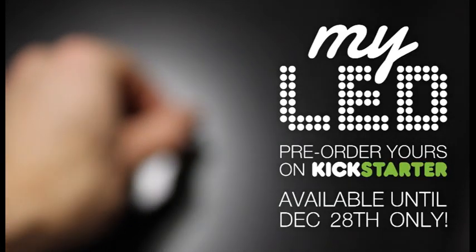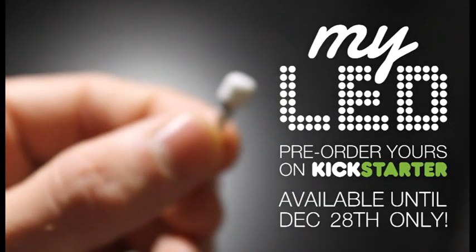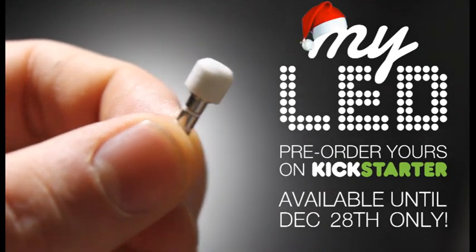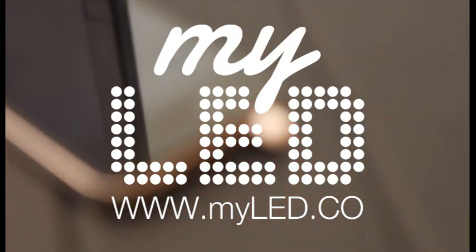For a limited period only, MyLED is available for pre-orders on Kickstarter and we even have a special Christmas offer. So head on over, find out more and get yours today. Click on the screen or visit MyLED.co.